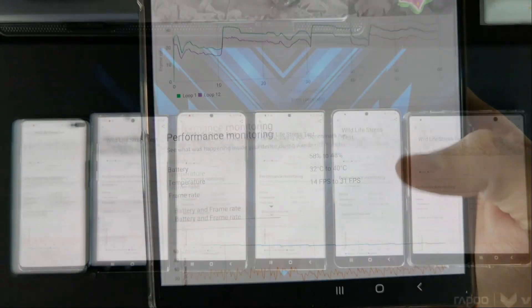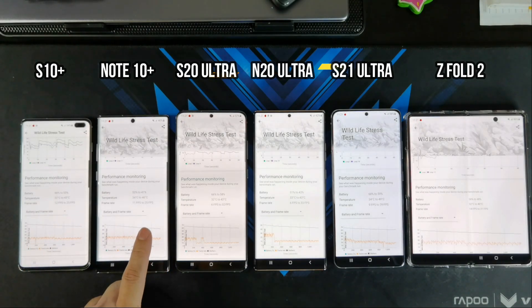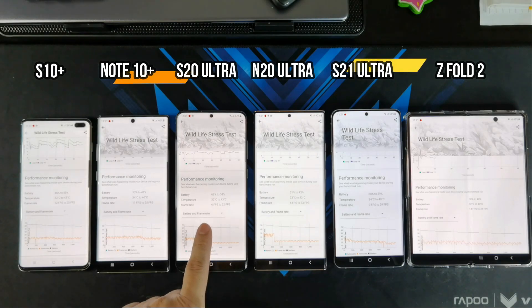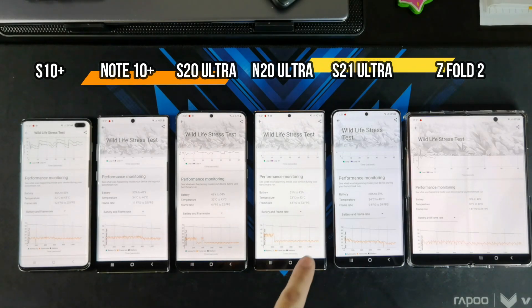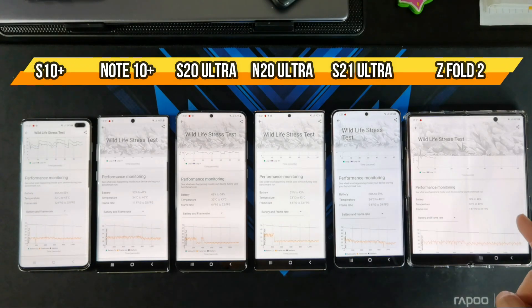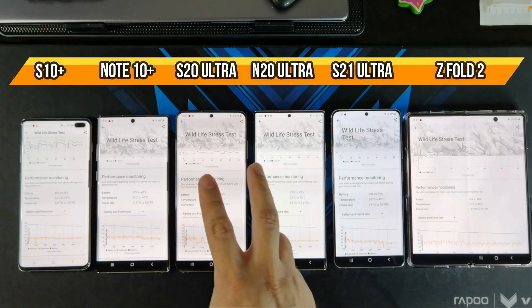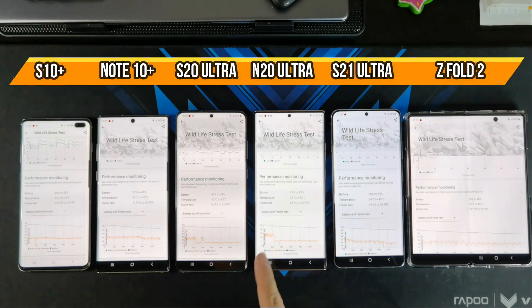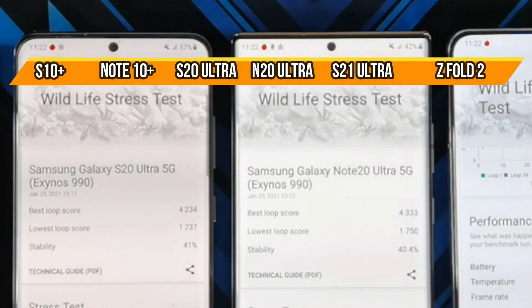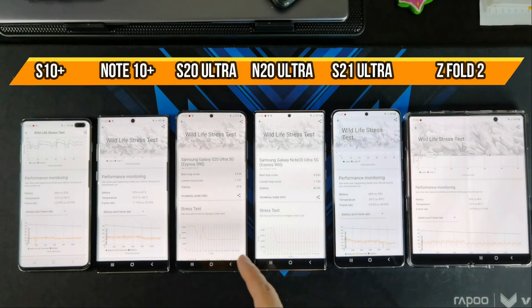So that's pretty good. In terms of battery loss, the S10 Plus lost 11%, 12% on the Note 10 Plus, 8% on the S20 Ultra, 8% as well on the Note 20 Ultra, 9% on the S21 Ultra, and 10% on the Z Fold 2. Looking at the scores from all these Samsung phones, the Exynos 990 on the S20 Ultra and the Note 20 Ultra performed the worst. They started off pretty good — best score was 4,200, and 4,300 for the Note 20 Ultra — but went all the way down to 1,700 on both phones.